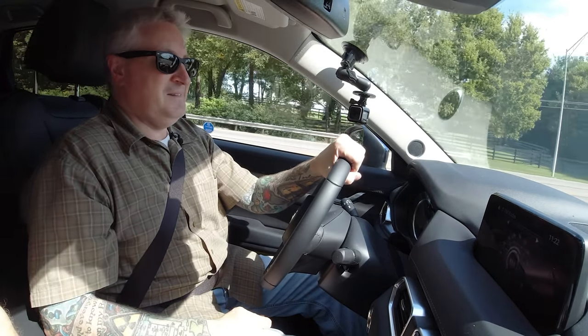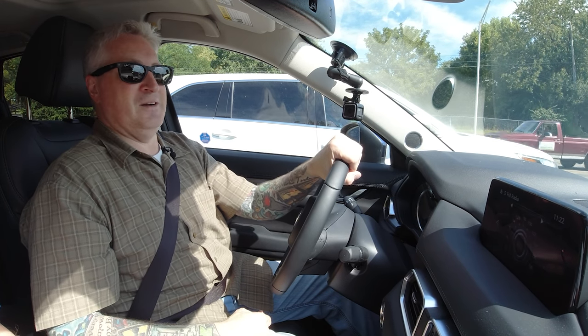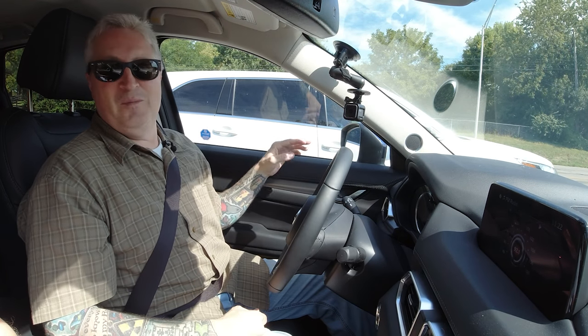Hey everybody, it's Ken and Brad. We are not in my car — we're in a loaner from Mazda. It is nice. The reason for that is because my Mazda RX8 — love that car — had a problem with the window motor.